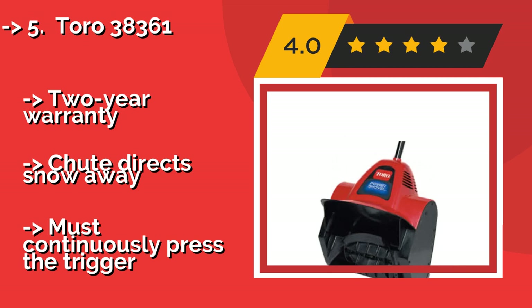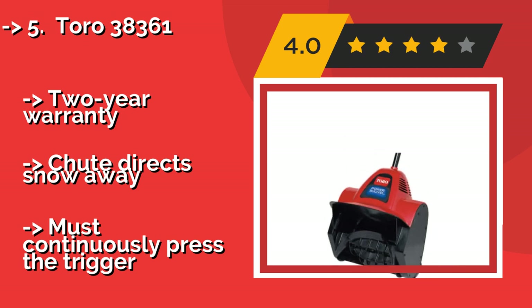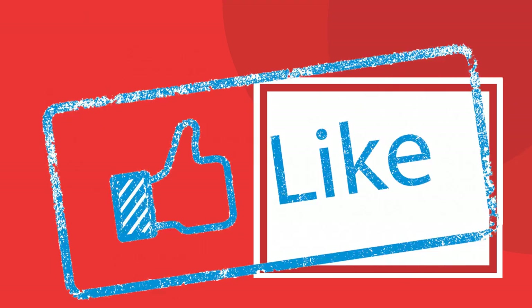It comes with a two-year warranty and can shoot snow directionally away, but you must continuously press the trigger.